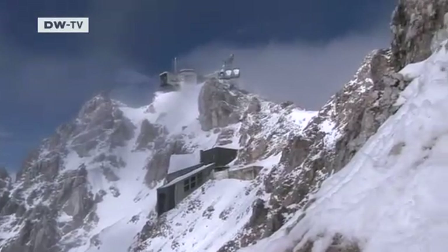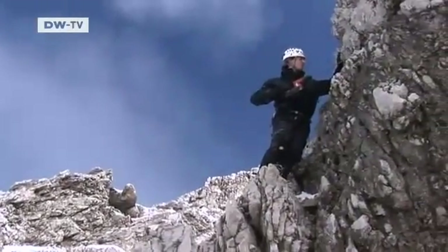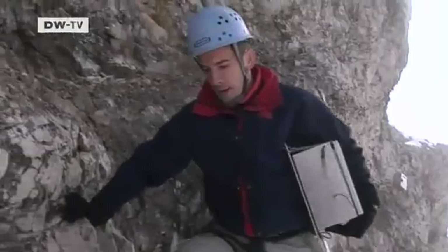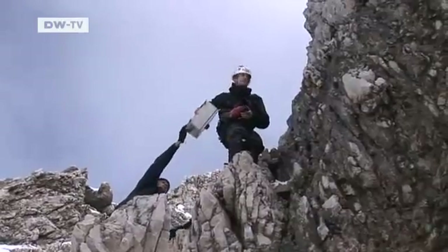But after many attempts, it finally works. Not far from the peak station, the scientists find some firm rock to attach their equipment. Storage batteries, cable drums, and temperature sensors are joined by radio transmitters that send the data to the laboratory every day.